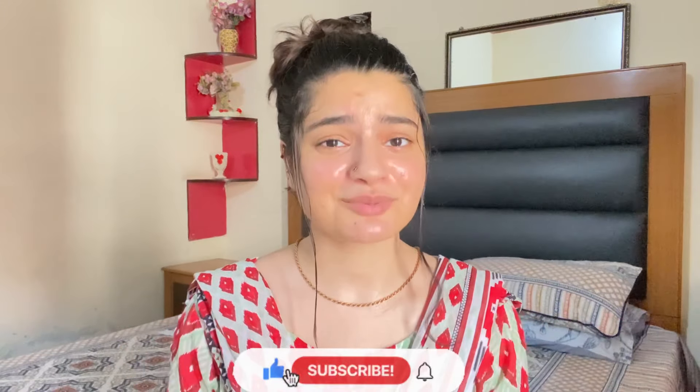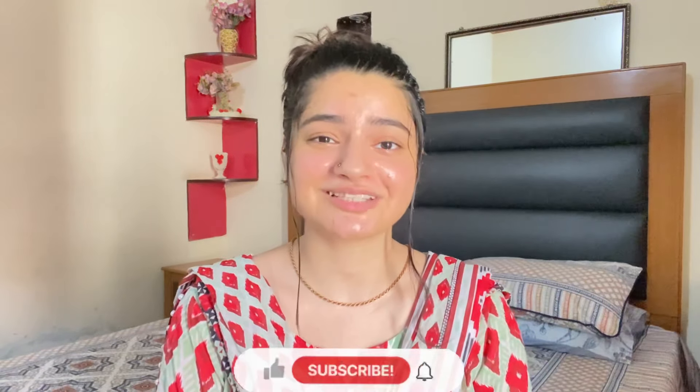Assalamualaikum everyone, welcome back to my channel. My name is Fatma and I am back with another video. I hope that you will be fine and happy.